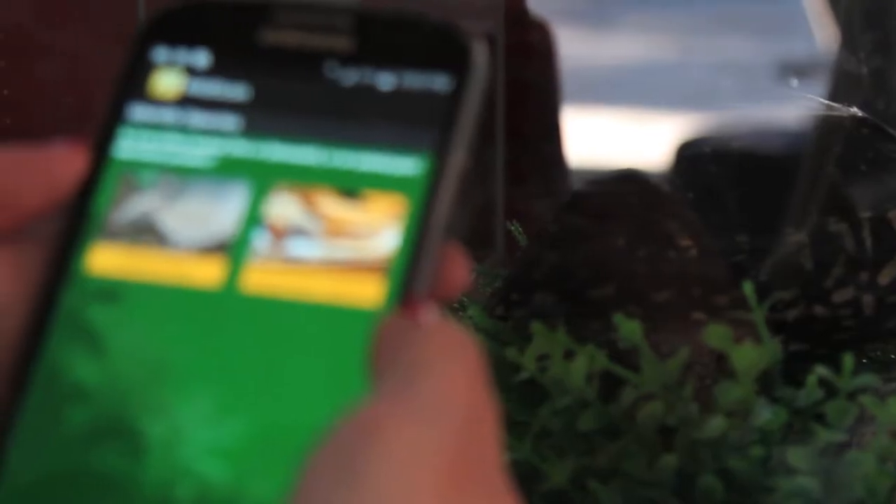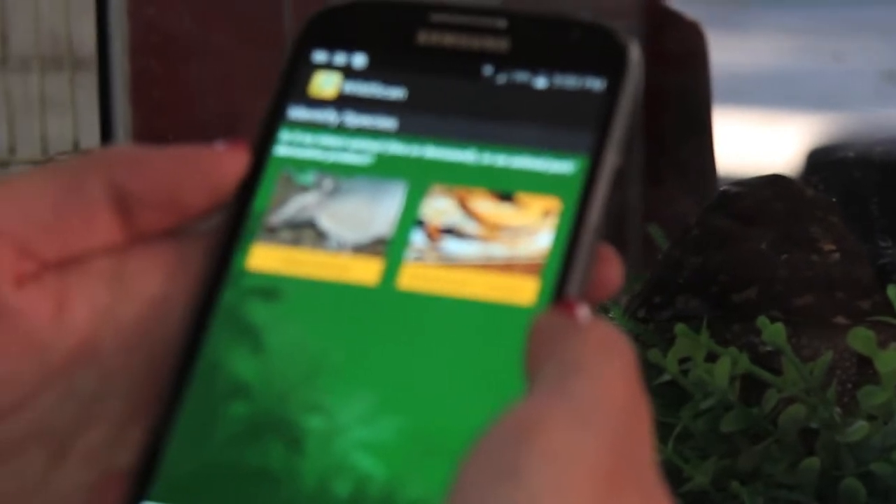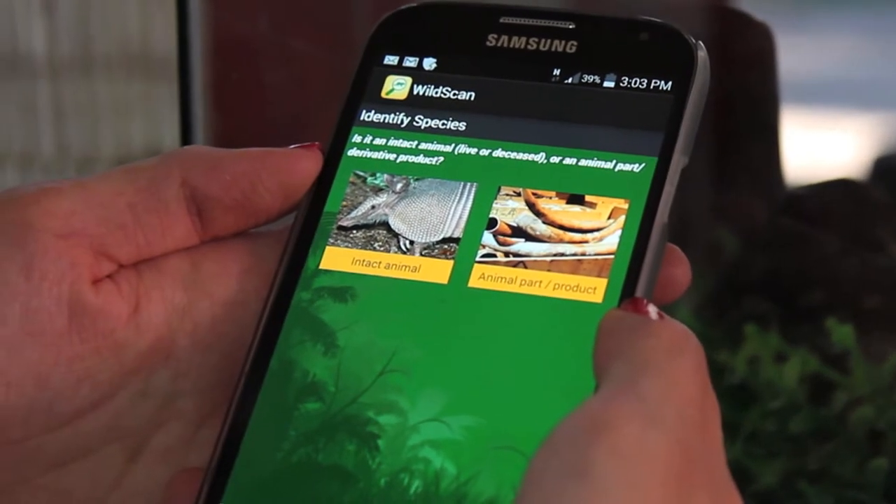WildScan, a new species identification and response application developed by Freeland, can assist law enforcement wherever they work.